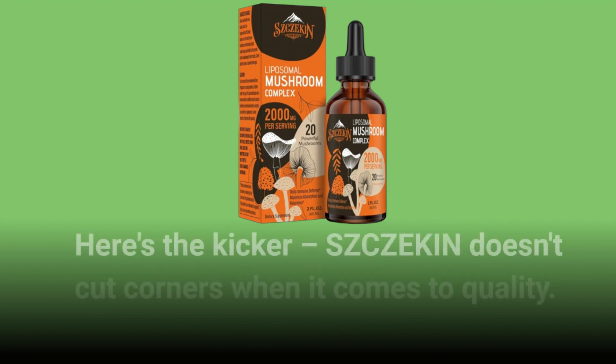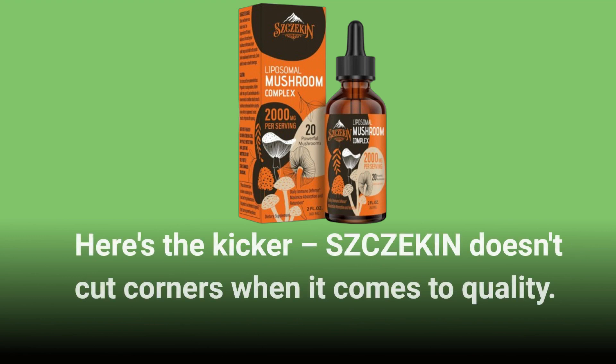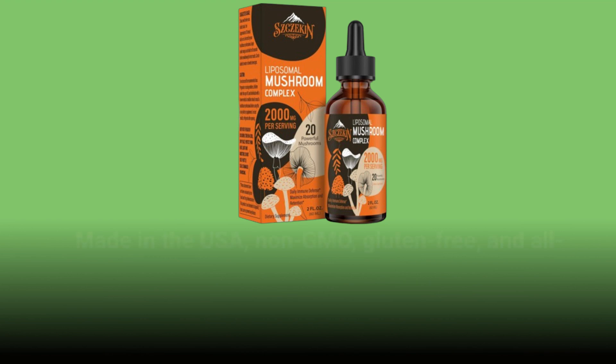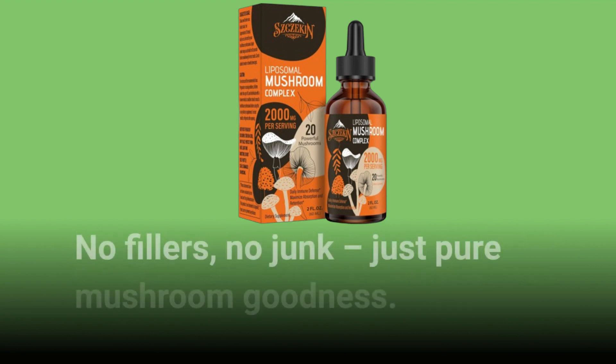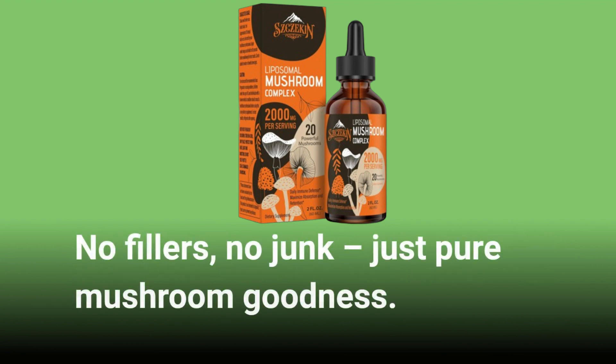Here's the kicker: SZCZEKIN doesn't cut corners when it comes to quality. Made in the USA, non-GMO, gluten-free, and all-natural, these drops are as clean as they come. No fillers, no junk — just pure mushroom goodness.